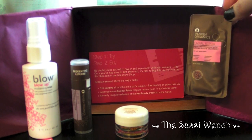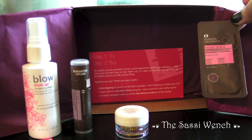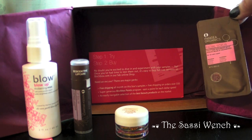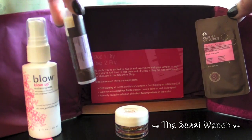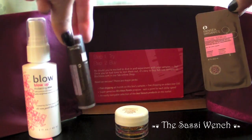Next up is a sample of the facial scrub — it's Egyptian geranium with adzuki bean and cranberry, which is probably going to be great. It's by the same people who make the lip balm — Pangea Organics.